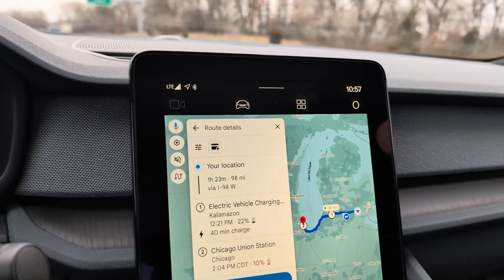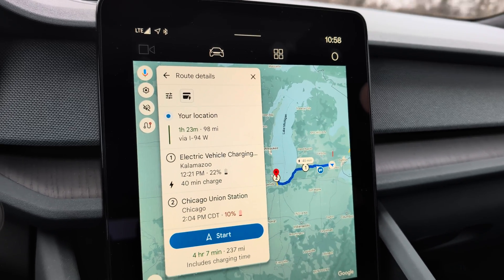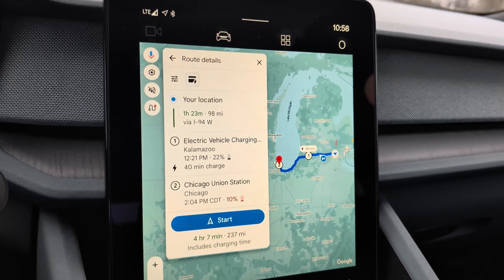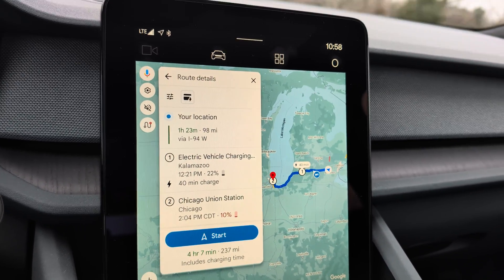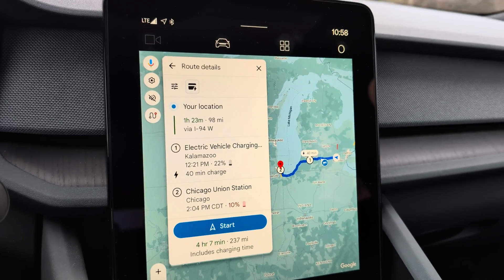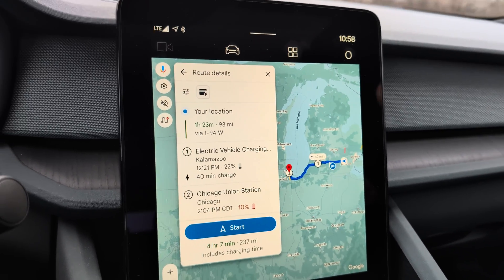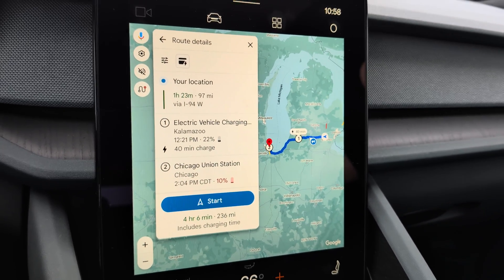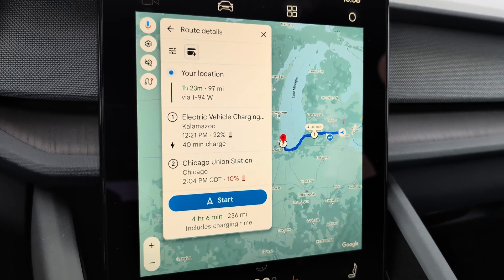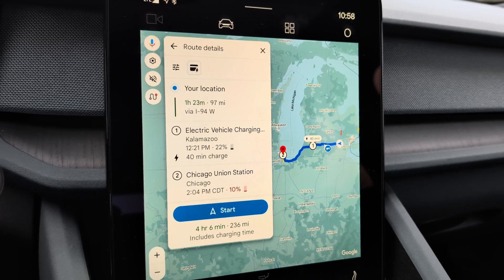Let's look at route details. The nice thing that Google Maps does now when it's built into a vehicle and has access to vehicle data — like the state of battery and state of charge — it knows how far you can go on the current charge. To get to Kalamazoo, from 70% state of charge, it estimates I'll get there with about 22% state of charge. It's suggesting the Electrify America station there with a 40-minute charge stop, then proceeding on to Chicago and arriving with 10% state of charge. That's actually quite useful.